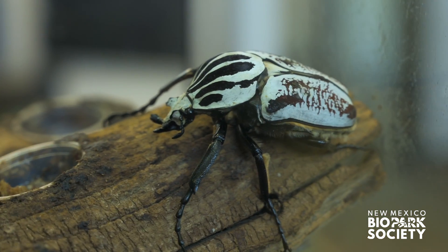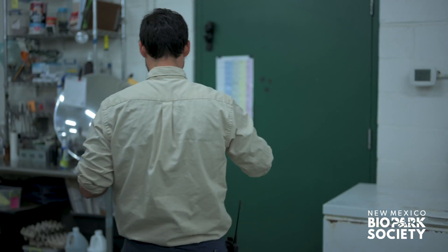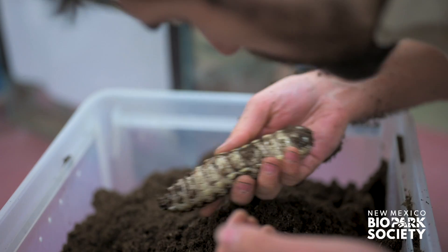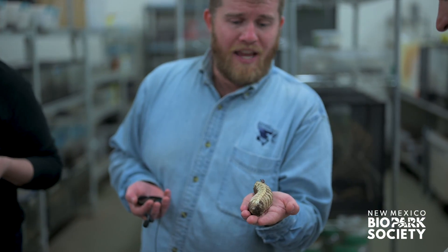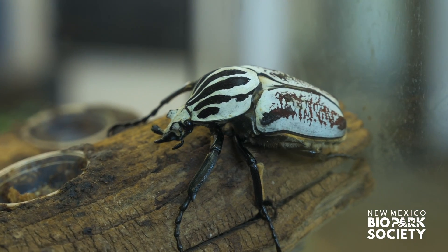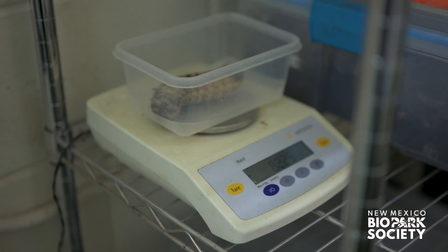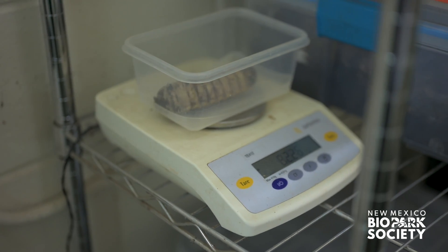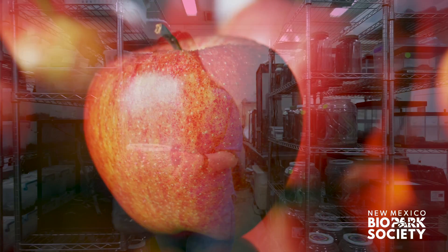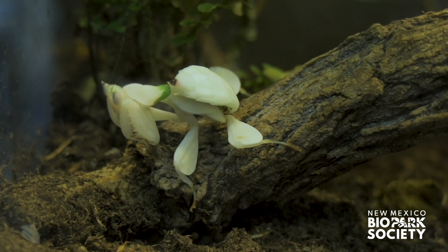Goliath beetles are clearly the pride and joy of the Bugarium, but what you don't see is the long process it takes to get them there. Jason took us into the back laboratory to get an inside look at a baby Goliath beetle grub — and trust me, it's not the cute fuzzy baby you'd expect. A Goliath beetle grub actually weighs more as a grub than when they pupate and become an adult. This process is called metamorphosis, same as with a butterfly or moth. As part of its routine health check, Jason found that it weighed about 82 grams — that's the size of a normal apple. Keeping records and doing routine health inspections on the bugs ensures the future of not just our collection, but endangered bug species around the world.